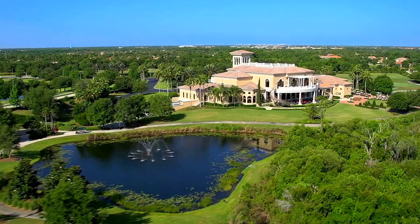Hi, I'm Holly Pasquarella with the Pasquarella Real Estate Group. Today I'd like to take you on a tour through the community where I live, Lakewood Ranch.